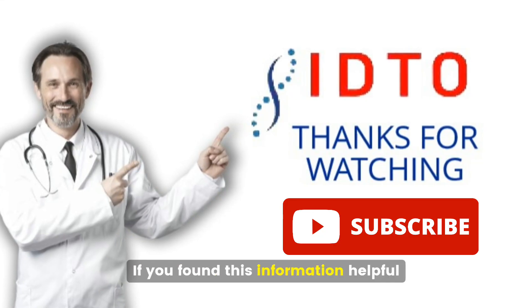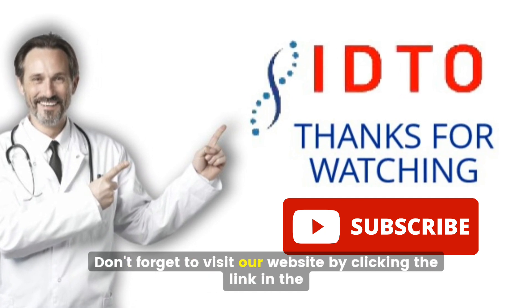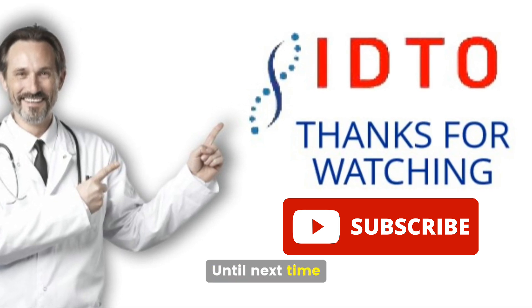If you found this information helpful, please give this video a thumbs up and subscribe to our channel. Don't forget to visit our website by clicking the link in the description below. Thanks for watching. Until next time, take care.